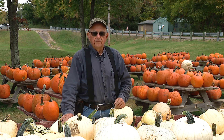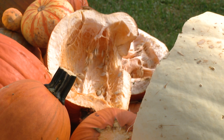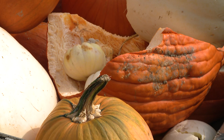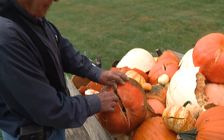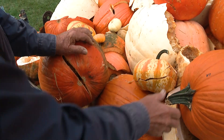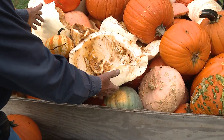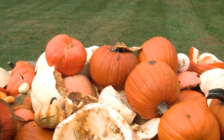Night before last was the first vandalism we've ever had. There are busted pumpkins laying everywhere — apparently some kids came through and thought that was fun to do. When they threw them on the ground, they cracked and busted. The little ones busted, and they busted the big ones too. When the big ones hit, they pop in half.